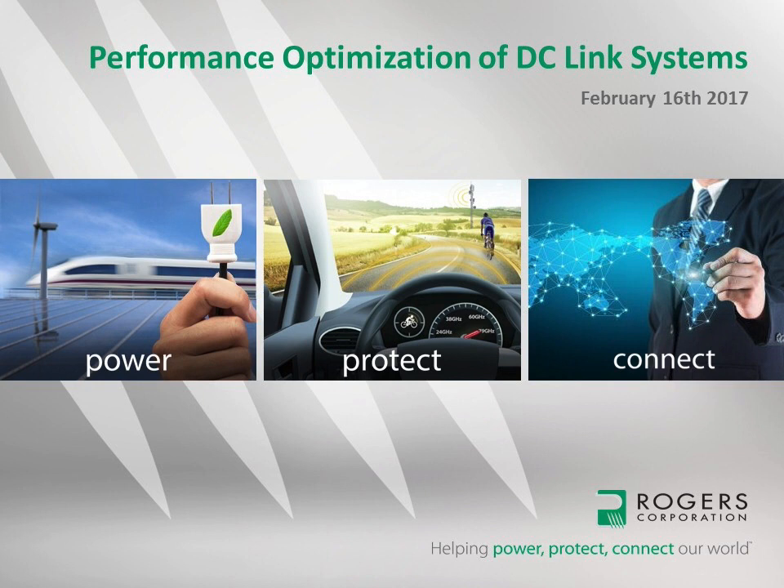Hello everybody, welcome to today's webinar presented by Rogers Corporation on the subject of performance optimization of DC link systems. My name is Dominic Pavlik and I will be your presenter. The presentation is divided in two parts: in the first part I will do a presentation taking approximately 30 to 40 minutes, and in the second part I will be answering your questions via the chat window. I'm a product innovation manager with more than 15 years of experience in sales, product management, and business development in electrical and industrial markets. I hold a master's degree in electrical engineering from Silesian University in Poland.